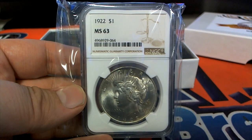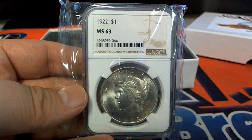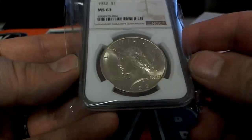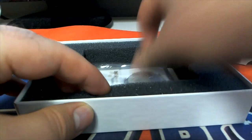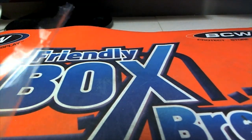1922 MS-63. And I think that's Mike — there's Mike S. Nice hit there, Mike S. Excellent. Beautiful coin, by the way. Nice grade too, MS-63. Mike S. Those are so fun to do. I love those.